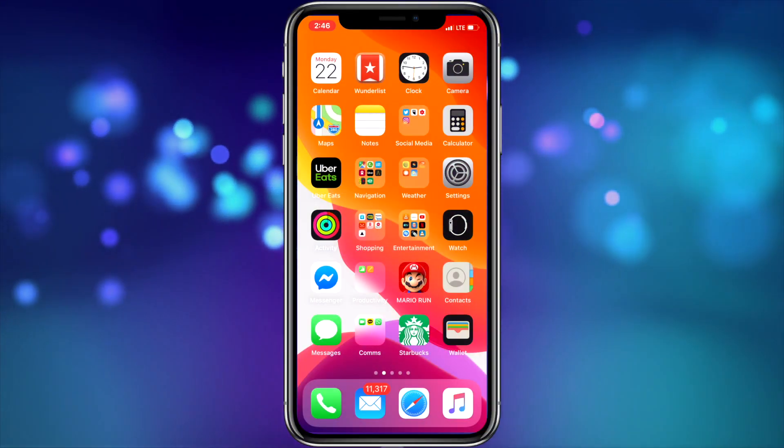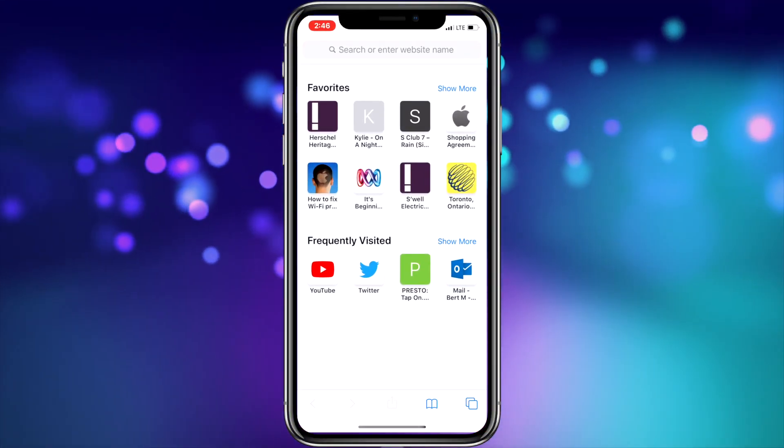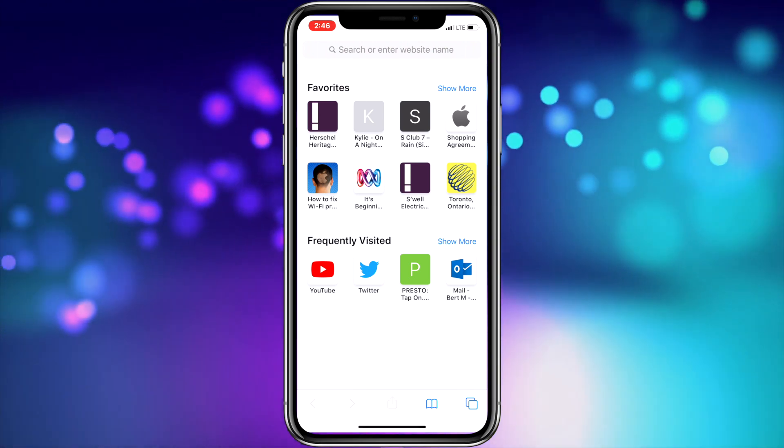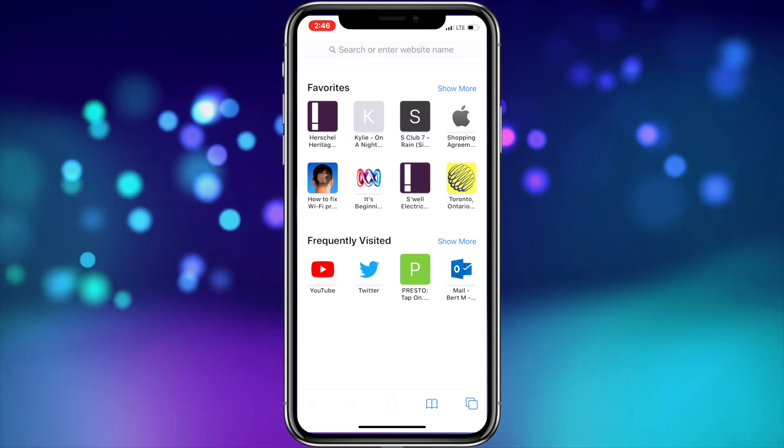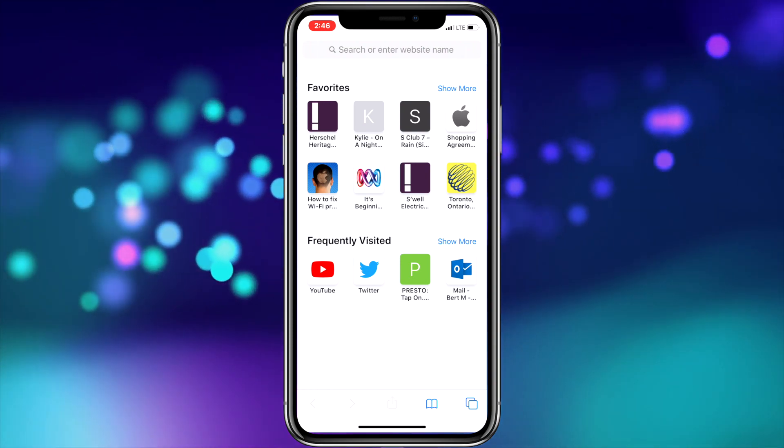In iOS 13, there's also an updated Safari start page feature where Siri suggests favorites and frequently visited websites so you can quickly get to where you want to go. I feel your mileage on this may vary, but I can see it being helpful for some.